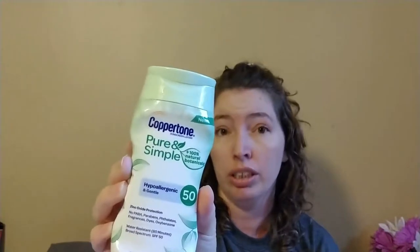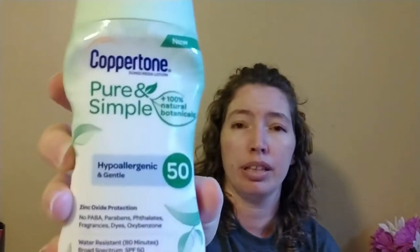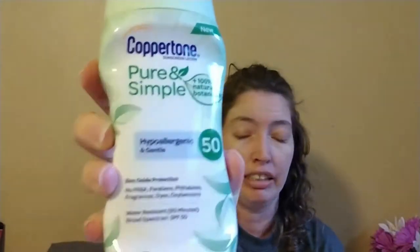I also got a Coppertone Pure and Simple for faces and for our toddler — it's reef friendly, hypoallergenic, has no chemical sunblock, and is still SPF 50. I found online that it's supposed to be reef friendly. This one I think was nine dollars, but ended up half off because summer's over and they're bringing out the fall and Halloween stuff, even though it was not marked in the clearance section.